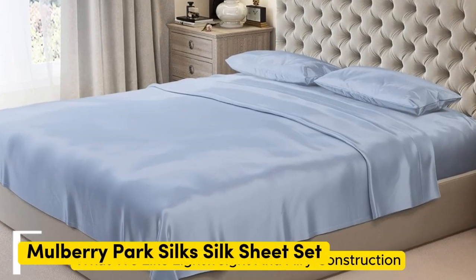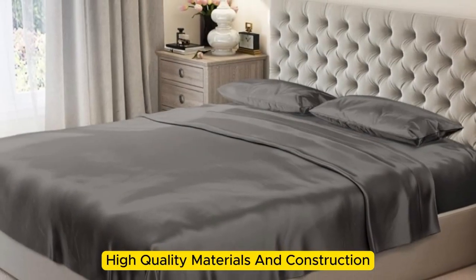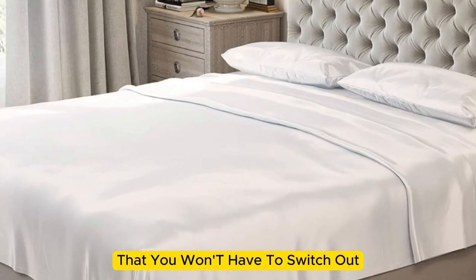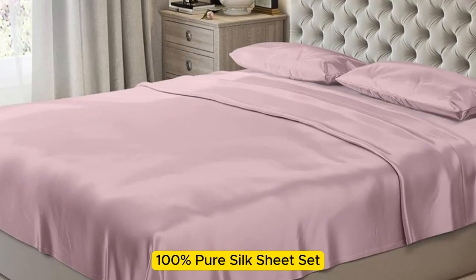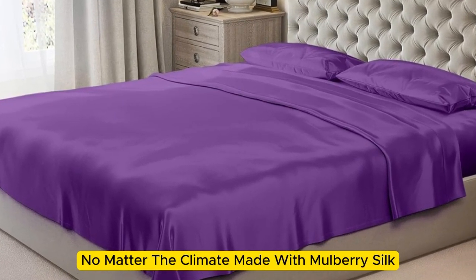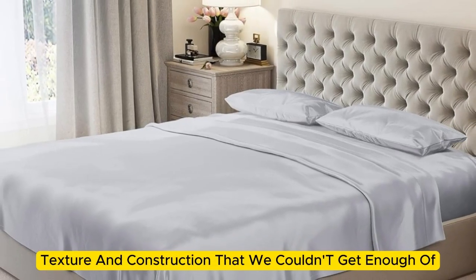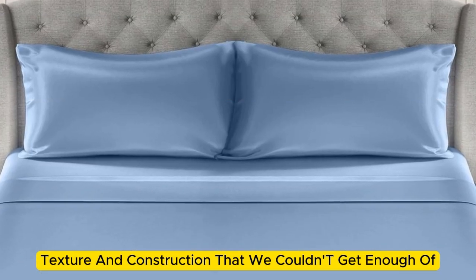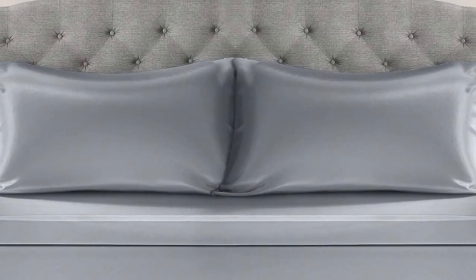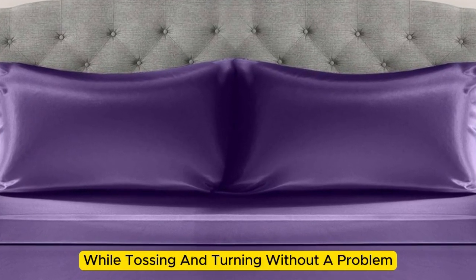Number 5. What we like: lightweight and airy construction, luxurious texture, high-quality materials and construction. What we don't like: prone to wrinkles. If you're looking for a sheet set you won't have to switch out as the seasons change, the Mulberry Park 100% Pure Silk Sheet Set is the perfect option. Made with Mulberry silk, these 22-momme sheets have a luxurious appearance, texture, and construction. Upon arrival, we were immediately impressed by how soft and smooth the sheets felt. The bed was very easy to make, with plenty of room at the corners, and the sheets stayed tucked in while tossing and turning.